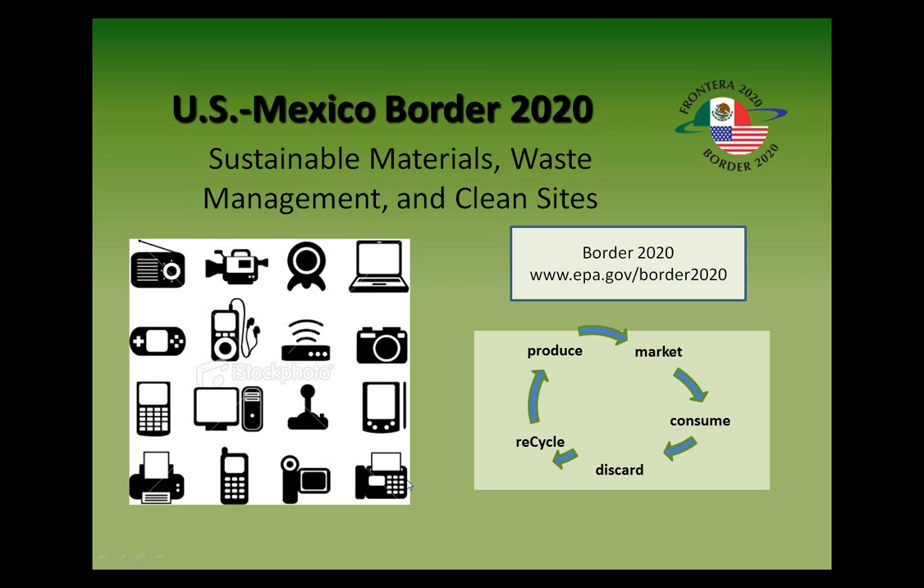Let me start with a quick overview of the Border 2020 program. We're currently in the latest program called Border 2020. This program evolved from the 1983 La Paz agreement on cooperation for protection and improvement of the environment in the border area, and it empowers the federal border governments to take on cooperative initiatives to protect public health and the environment. Border 2020 has six goals with objectives to address air, water, land, emergency preparedness, and environmental compliance and stewardship. It's a bottom-up, regionally-oriented program focused on measurable results.